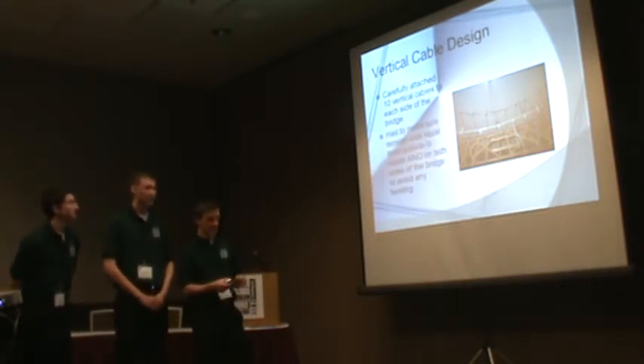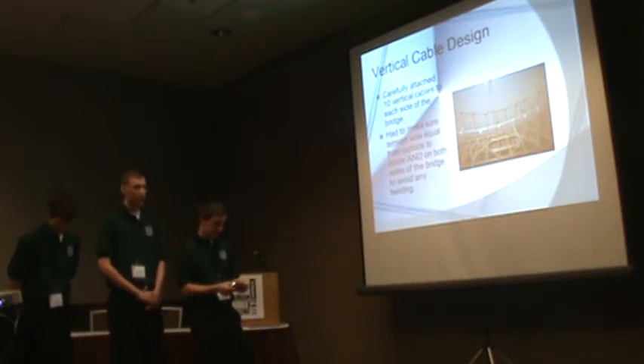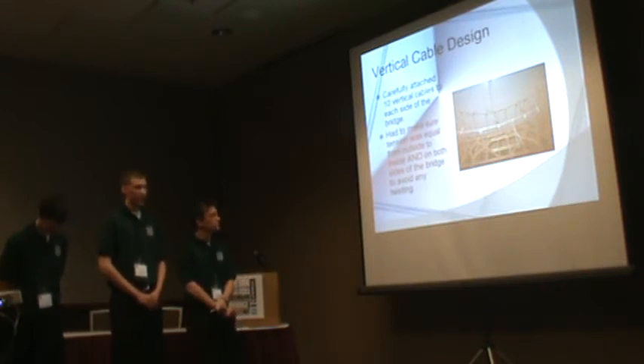For the vertical cables, we placed 10 on each side at strategic positions to give as much support to the bridge deck as possible. We made sure the tensions in the strings were as close to equal as possible to avoid any twisting effect.